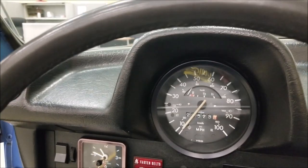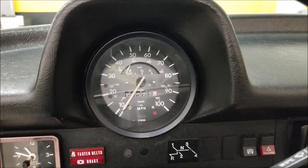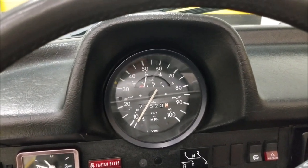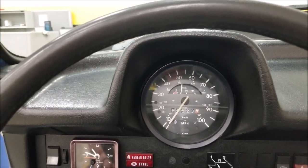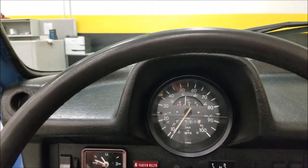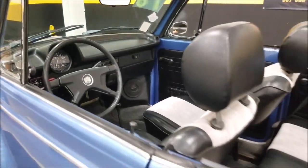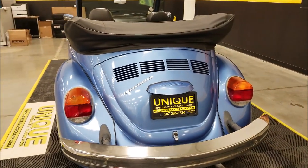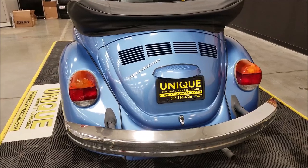Let's go ahead and start this up and see it run. It fires up pretty easy, and like I said, it's always run well for us around the shop here when we've moved it in and out. Just what you'd expect to hear from a stock 1600.